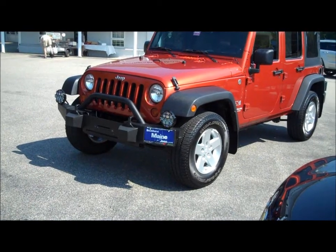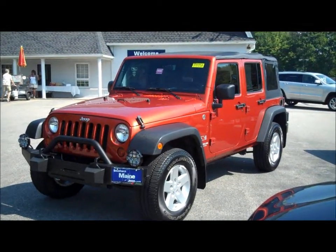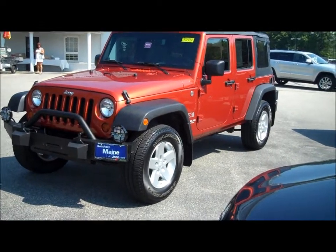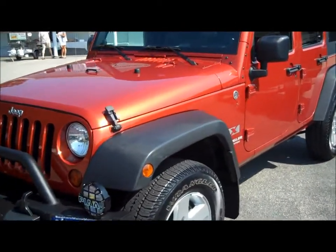It's a 2009 pre-owned Jeep Wrangler Unlimited. It's four-door, in that deep orange metallic color for 2009. Stock number J7199A. It's a very affordable, great pedigree, pre-owned vehicle here at Southern Maine Motors.